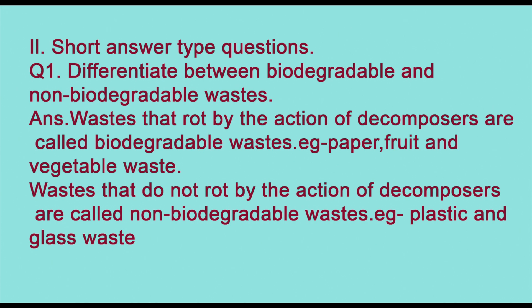Short answer questions. Question one: differentiate between biodegradable and non-biodegradable waste. Waste that rots by the action of decomposers is called biodegradable waste — examples: paper, fruit and vegetable waste. Waste that does not rot by the action of decomposers is called non-biodegradable waste — examples: plastic and glass waste.